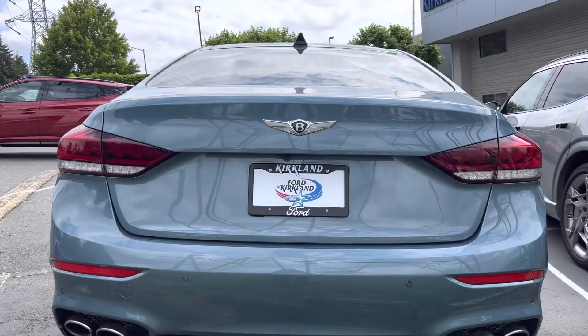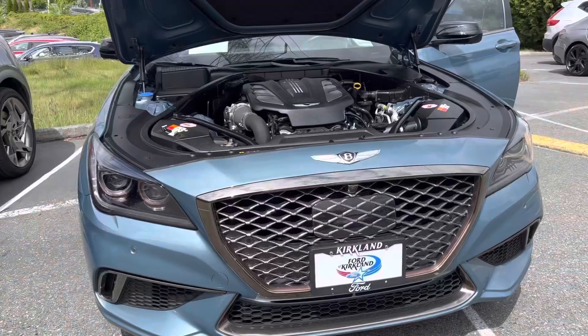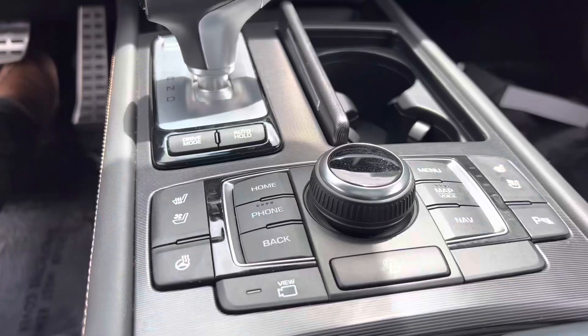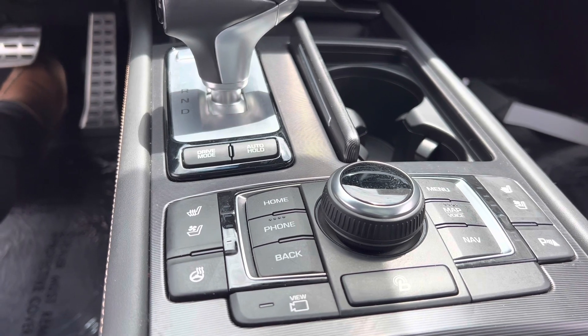So what do you think about this 2018 Genesis G80? This one is powered by a 3.3-liter twin-turbocharged engine paired with an 8-speed automatic transmission. Do you think you will buy this over the 2023 Genesis G80? Please leave your comment in the comment section. If you want to buy this car right now, it's on sale here at Genesis of Kirkland. Thank you, and I will see you next time.